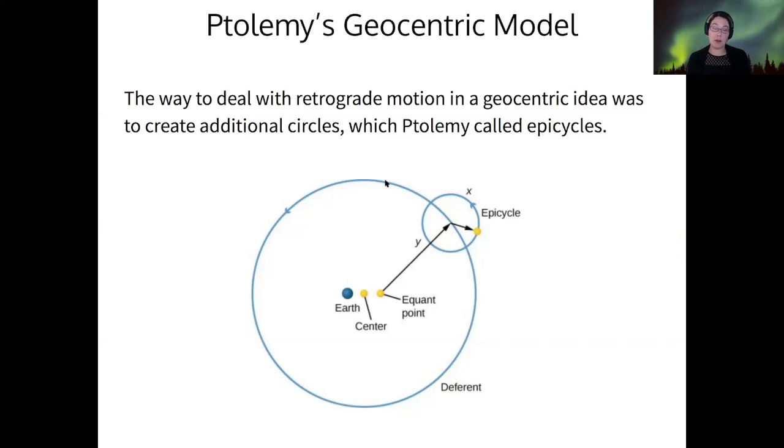This is a perfectly reasonable thing to think if you don't know anything about the forces that actually cause orbits to happen, and at that time nobody did. Ptolemy's system was very good at predicting the location of the planets, so it was a perfectly reasonable model since it could explain and predict those motions.